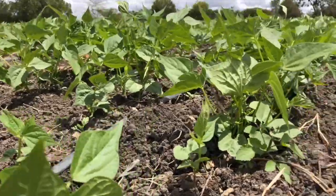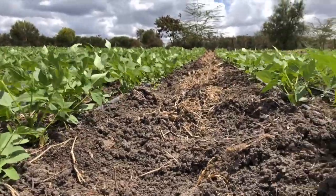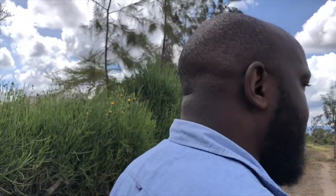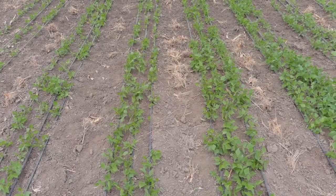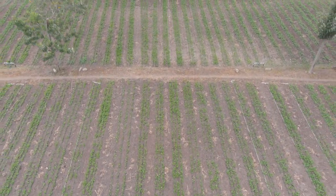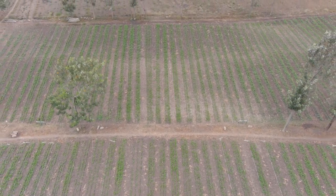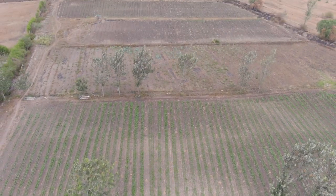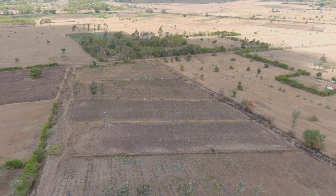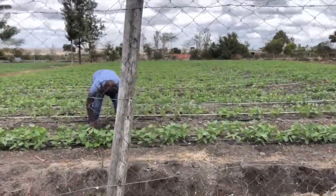We are currently at Kamulu Farm. What we have at the farm currently is french beans, so today we'll be spraying some insecticides, herbicides, and fungicides, and also spreading fertilizer. The piece of land is five acres divided into various blocks — block one and block two are full of french beans, and then we have further crops at a different stage over at block five and block six.